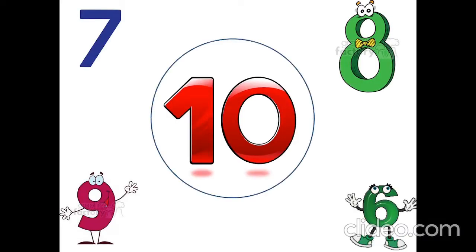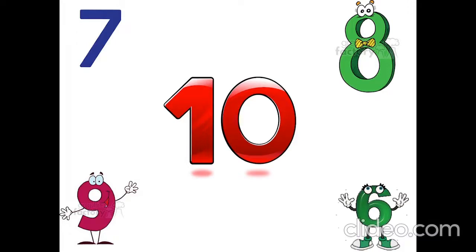Yes. Show me, please, six. Yes. Show me, please, nine. Yes. Show me, please, eight. Yes. Show me, please, seven. Yes.